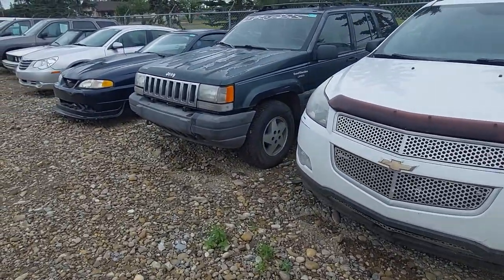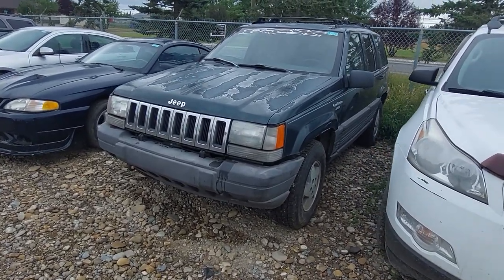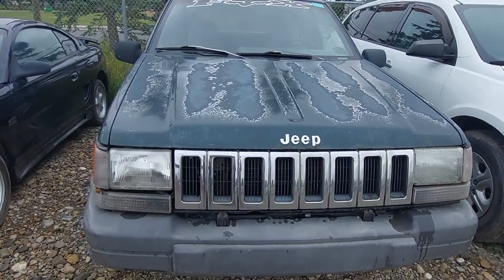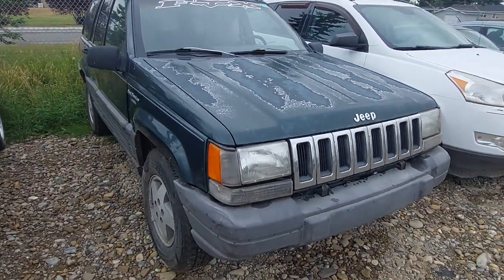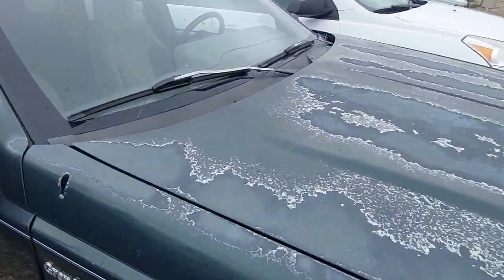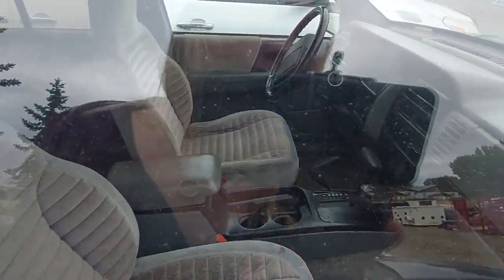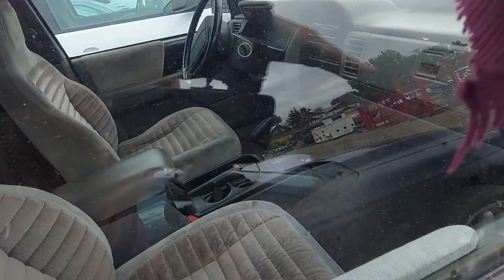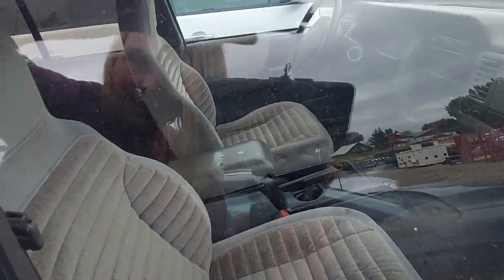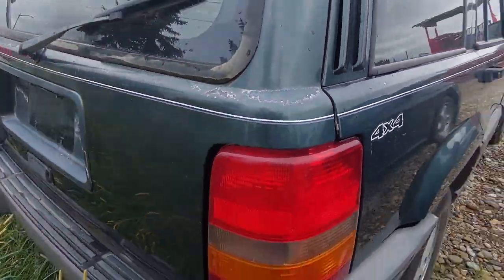Over here is something closer to what I know — a Grand Cherokee Laredo. This could have the 5.2 V8 or the 4.0 liter inline six as well. Not sure what's in this one. It's got the usual 90s paint job with peeled paint. Inside you'll see a nice automatic shifter, and the interior is actually not in bad shape either — pretty cool.